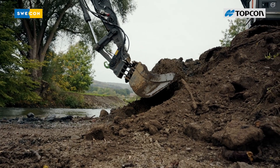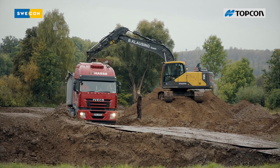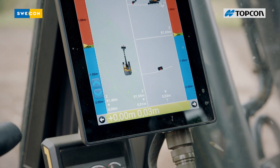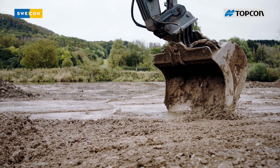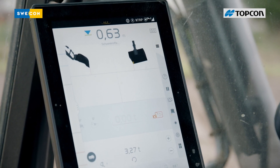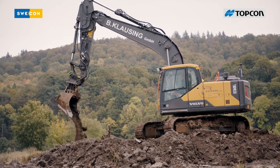This is now the second excavator, so that I can work effectively, efficiently, and really without pauses. The biggest advantage of the 3D-Steuerung for the excavator operator is that he can now work without additional ground support. He can see how deep an area needs to be excavated and on the other side where he should be done with it, and at the right height.